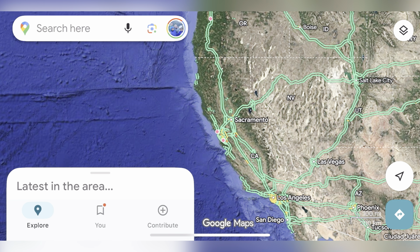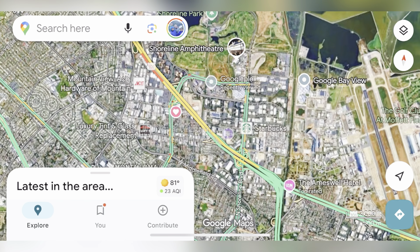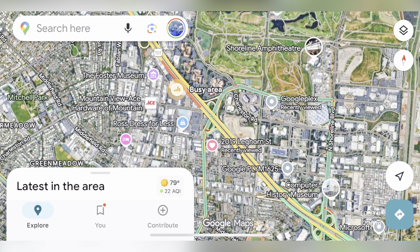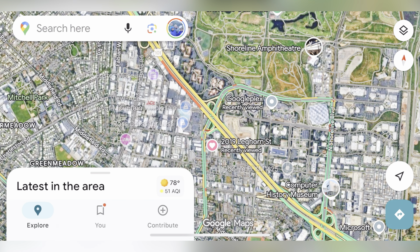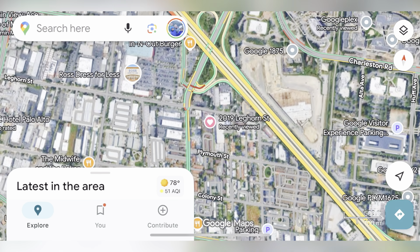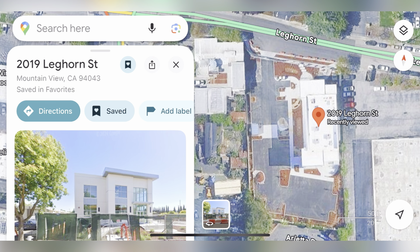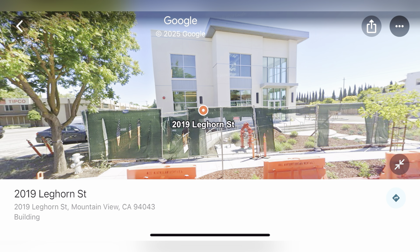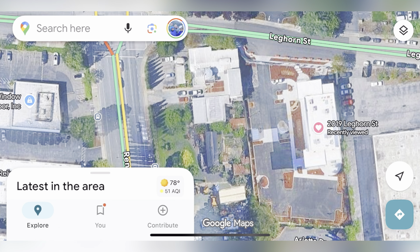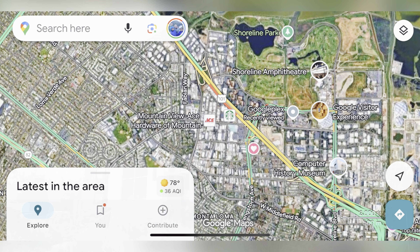The U.S. headquarters is down here in the Bay Area. Why? Well, you might have heard of this little company called Google. Google's headquarters, the Googleplex, is right there. Mountain View, California is where the Googleplex is, and that is where the Xtool U.S. headquarters is. So here you can see it, the very address. We're going to get into the building, what it offers, what you can do here, some access to the public, and some awesome features for U.S.-based customer service.